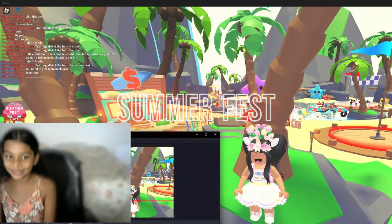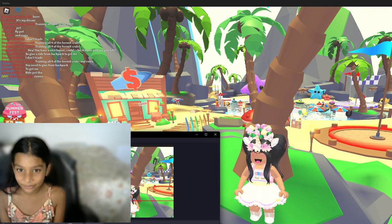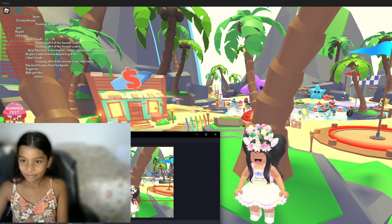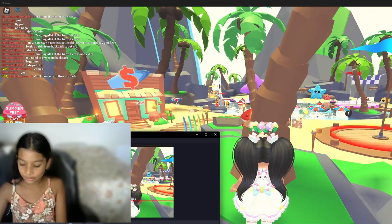Hi everybody! Today I'm going to show you the Adopt Me Summer Fest. First, let's go to the shop.